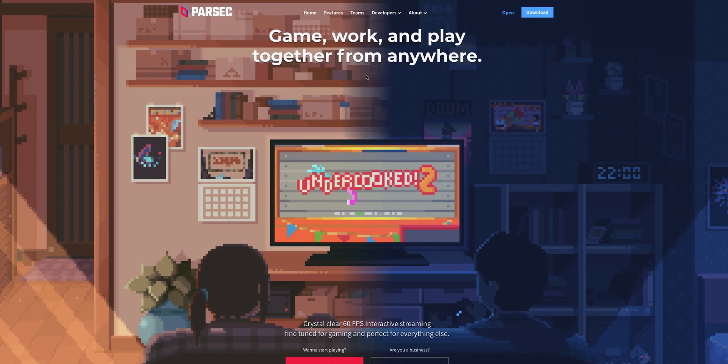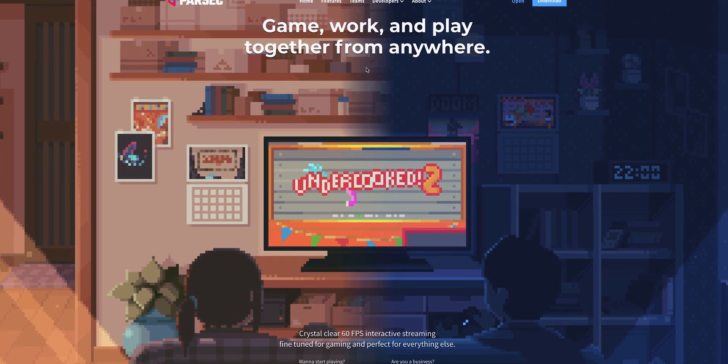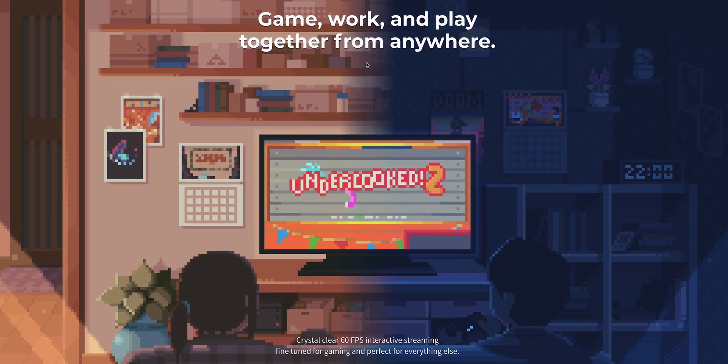I think I've found the perfect solution to both of those issues. This is called Parsec, and not only does it allow you to remotely manage your computer, but you can also play games with very low latency.